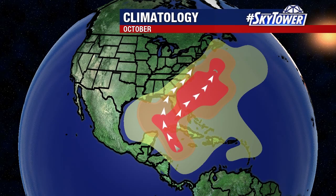These areas of low pressure form along these boundaries, and sometimes they can roll up into the Gulf of Mexico and turn right towards the state. So we're going to have to watch that over really the next several weeks.